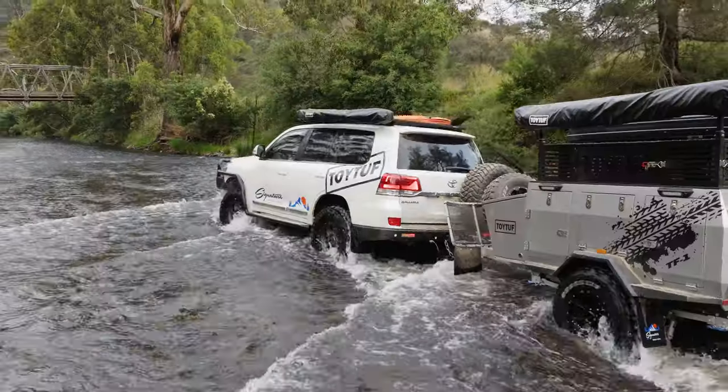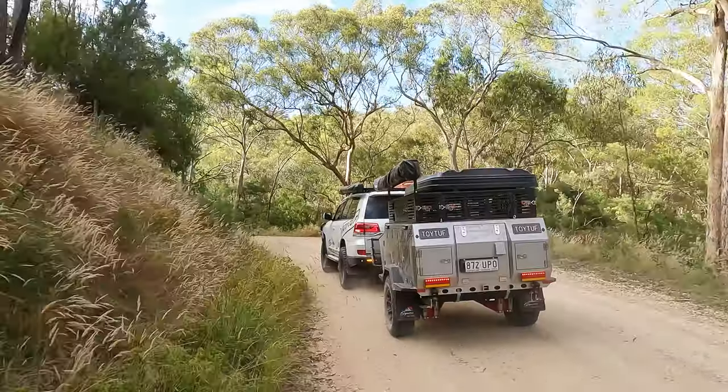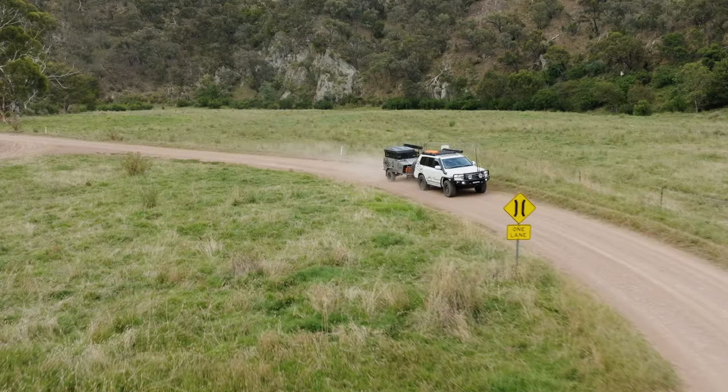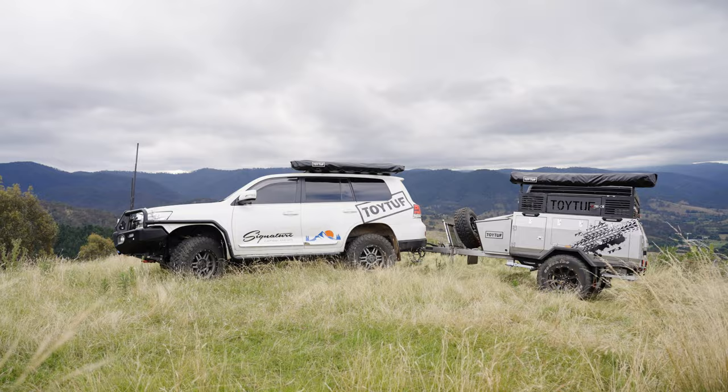You get a lot of bang for your buck with this camper and the confidence to know that it will go anywhere. I heard that Mark might have even towed it up Billy Goat track. For me the x-factor of the Toy Tough has to be the fact that it is so small and so compact. It sits behind anything you want to tow it with absolute ease and it will follow you where you want to go.